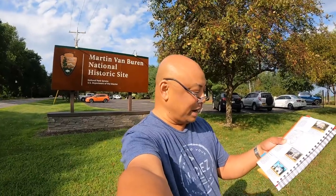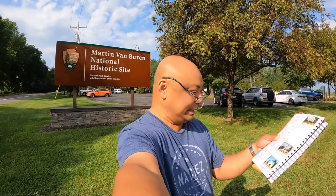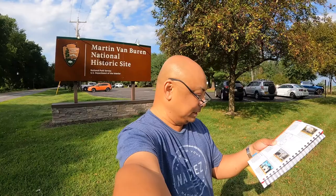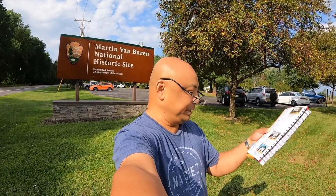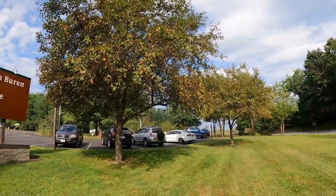Today we are at the Martin Van Buren National Historic Site. It's right off the highway, so it's very noisy here. Martin Van Buren, the eighth president of the United States, purchased his estate in his hometown in 1839. The estate grew to 226 acres under his direction as a profitable working farm. The grounds and 36-room mansion allow exploration of the nation's turbulent antebellum period. I have no clue what the antebellum period is, so this will be another educational tour. We're gonna go in and get our stamp.